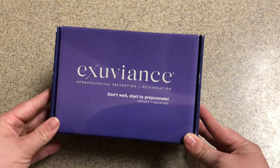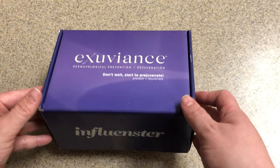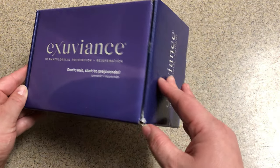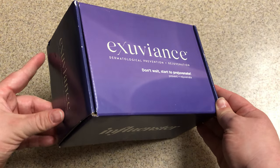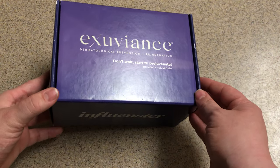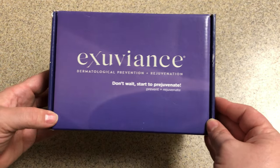I also have my link tree in my description where you can follow all of my other social media platforms like Facebook, Instagram, TikTok, and anything else I have. So today we have an Exuvians Vox Box from Influencer.